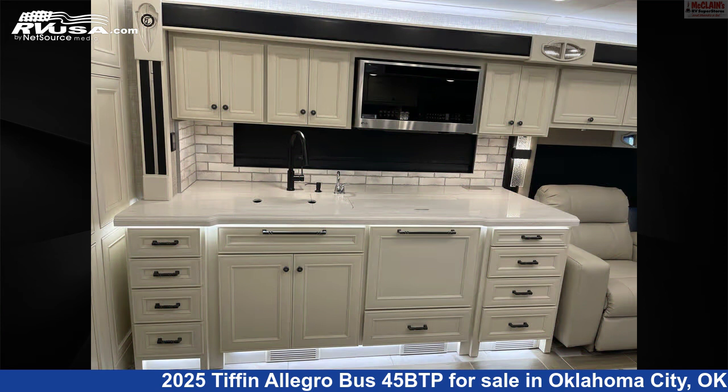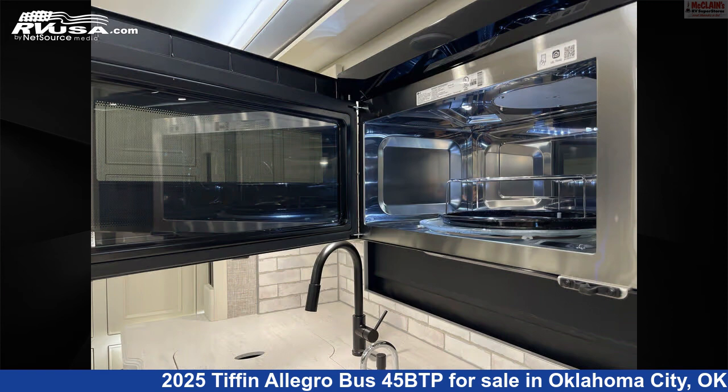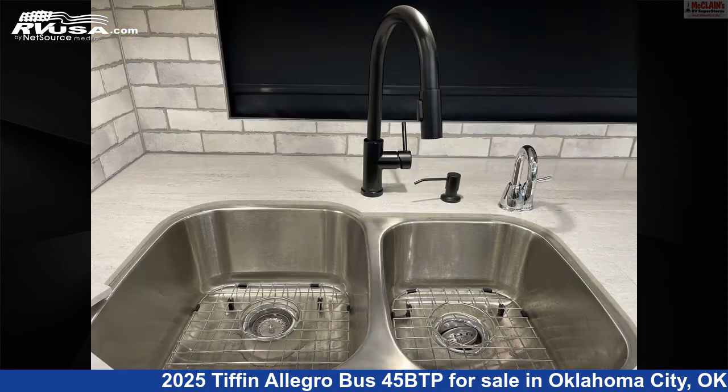This new Tiffin is 45 feet 0 inches in length and features smoke detector, stove top burner, water heater, microwave, carbon monoxide detector, slide-out, air conditioning, LP detector, awning, refrigerator, and 100 gallons fresh water capacity.